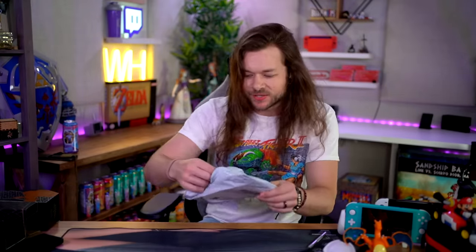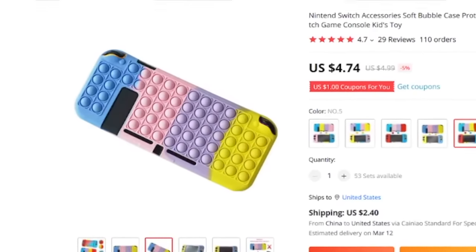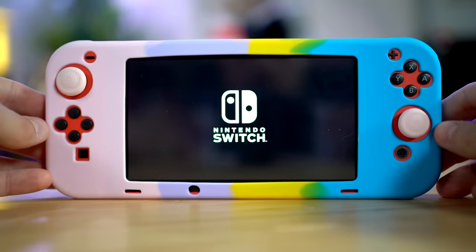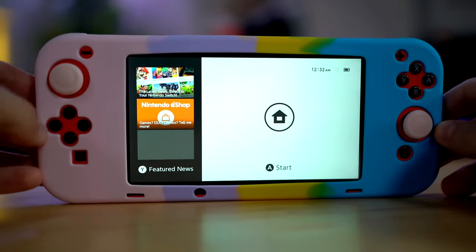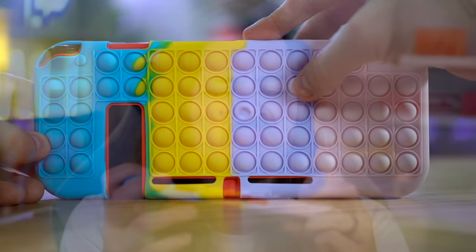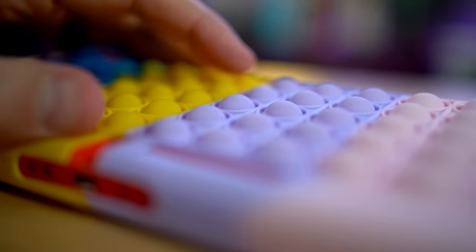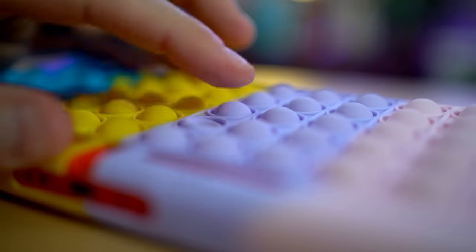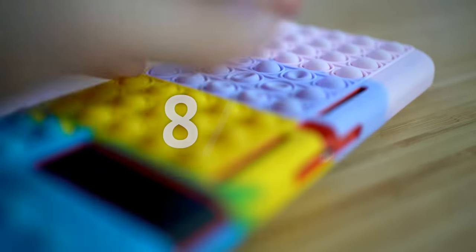I've been really looking forward to this — it's the silicone case with the poppy bubbles. I really hope that this works. It feels really weird. I kind of hate how small the screen looks now — it's kind of hideous. Now the real test — does it pop? Because the Switch back is in the way, it just kind of presses in on itself and then slowly rises out. It's not what I wanted, but it's a different kind of satisfying. I'm kind of about it. I'm going to give it an 8 out of 10.